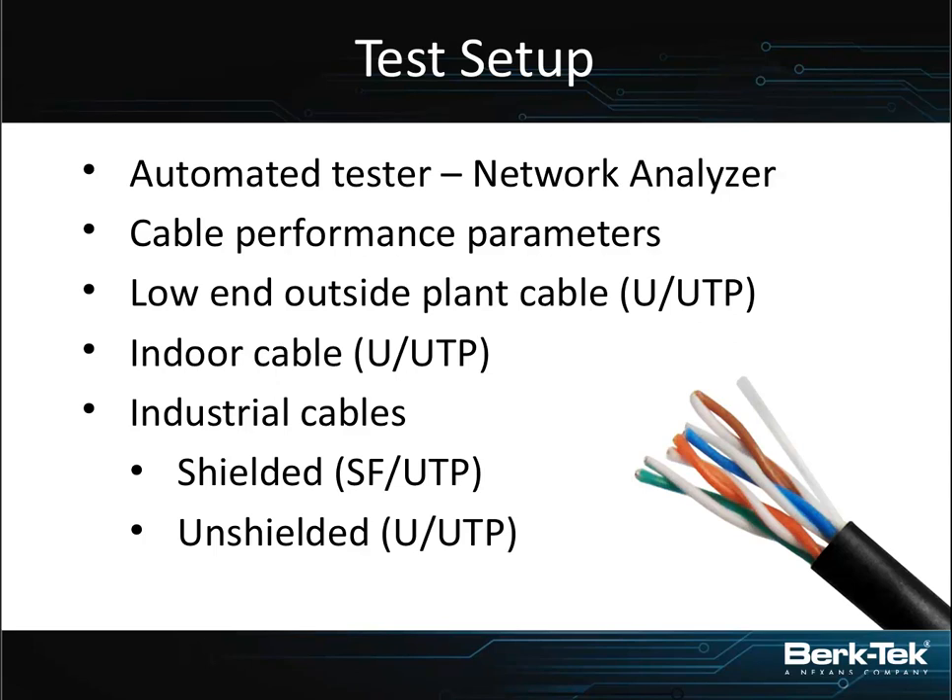The indoor cable was a riser-style Category 5E twisted pair, nothing particularly special - just off-the-shelf indoor cable. Then two industrial line cables with special jacketing materials. These were SF-UTP - foil and shielded outer layer but not individually shielded pair cables. One was high-end with all the solutions: flexible, chemical resistant, sunlight resistant, high temp, cold bend. And then an unshielded solution, slightly less flexible but still designed for factory environment, able to handle chemical, sunlight, and wet environment conditions.